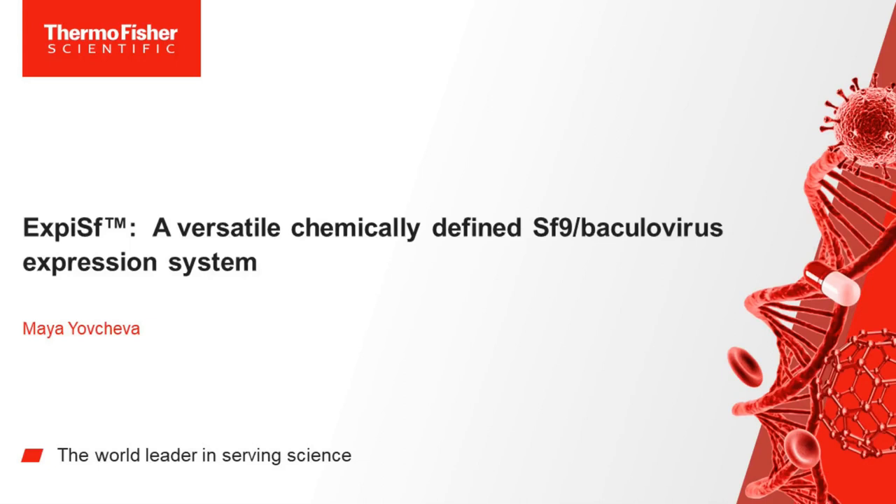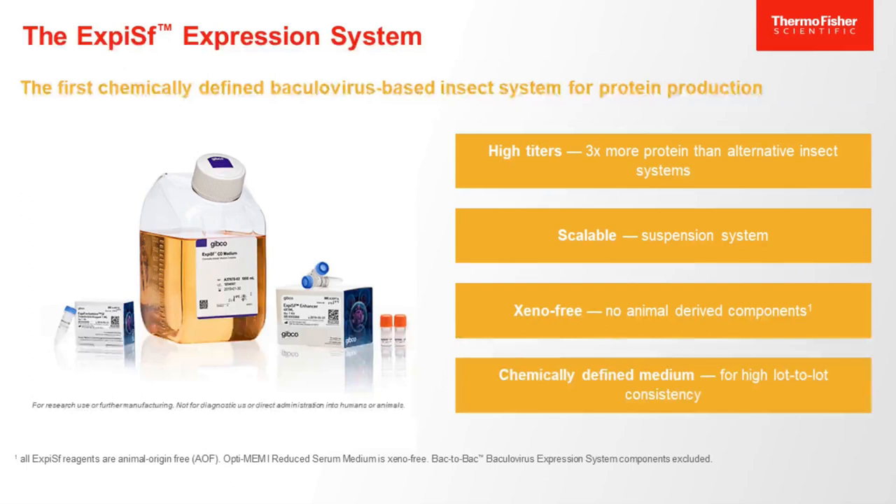With this brief overview, I would like to introduce our newest addition to our portfolio of baculovirus-based insect cell protein expression systems, which is the XPSF expression system. The XPSF expression system is the first chemically-defined baculovirus-based insect cell protein expression system designed to achieve high protein titers. It is also a highly scalable suspension system that can be easily adapted to a large-scale production process. An important aspect is that it is a xeno-free and chemically-defined platform completely free of any mold-derived or undefined components, which makes it very favorable from a regulatory standpoint. It is offered as a starter kit that includes all necessary components for end-to-end production.